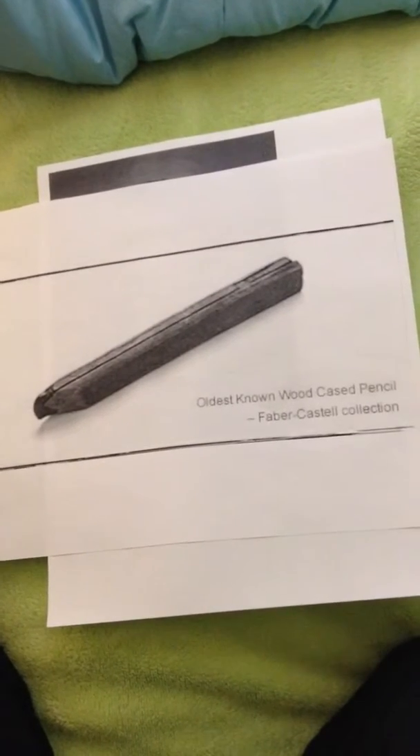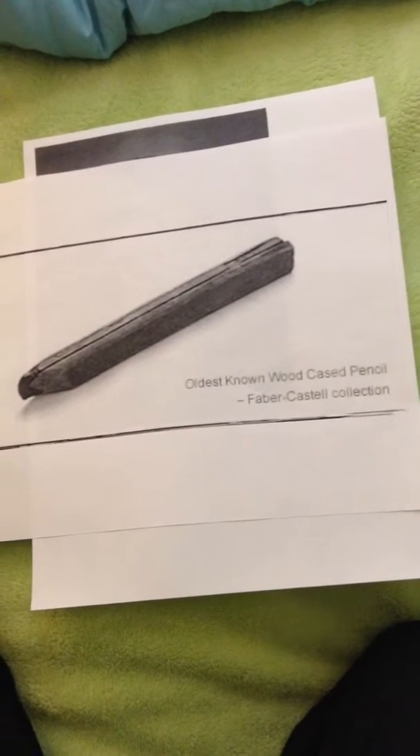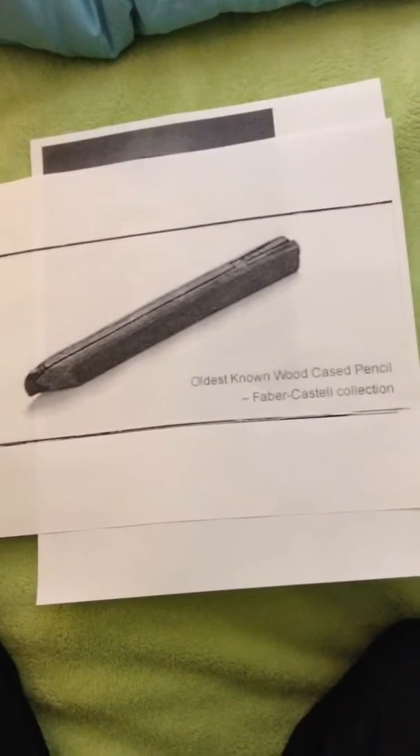in a wooden surround. The shape of that surround can be a square, polygonal, or round, depending on the pencil's intended use.